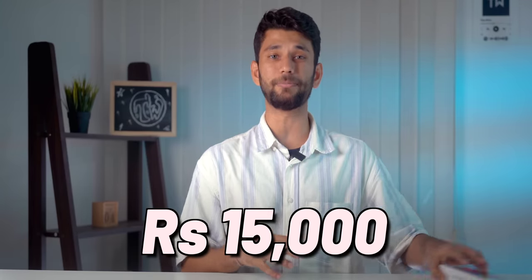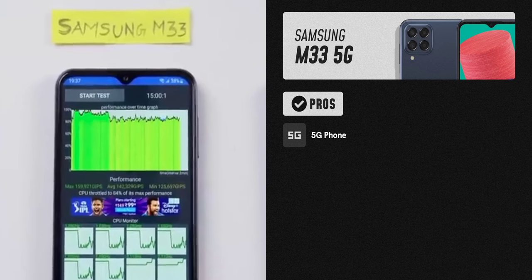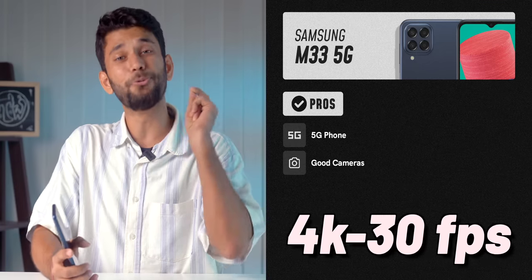Finally, we have the Samsung M33 5G. If your budget is 15,000 and you want a Samsung, the M33 is priced at 17,999 on Amazon, but on Flipkart it's 16,998, and bank offers can reduce it further. The number one pro is the Exynos 1280 processor — the same chip used in the Samsung A33 series which costs about 25,000. It's fine for day-to-day social media and multitasking. A key advantage is the camera: a 50 megapixel main camera with really good software processing, excellent light control and dynamic range. You also get a 5 megapixel ultra-wide and an 8 megapixel selfie camera with good skin tones and colors.